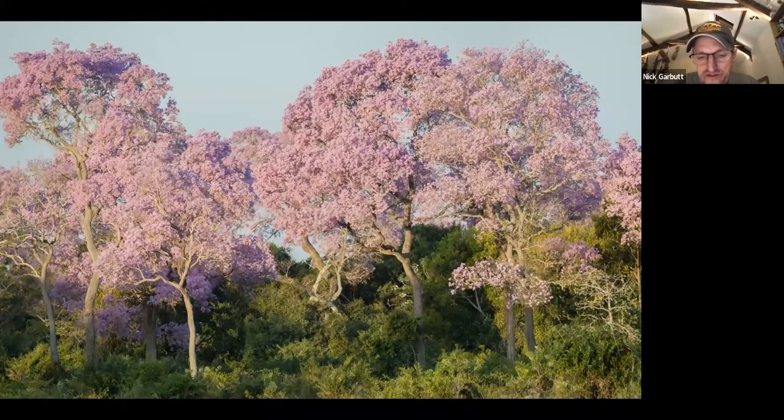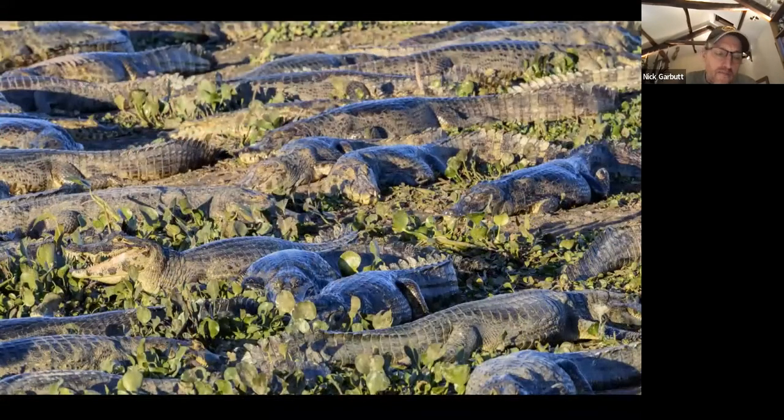As soon as you get into the Pantanal you just start seeing so much wildlife straight away. The entrance is often heralded by amazing puerval trees in bloom with yellow or pink flowers, and almost straight away in the dry season you see huge aggregations of wildlife around still-water areas, even right next to the road. Huge congregations of yacaré caiman — the crocodilian native to South America — become so concentrated around the waterways that you see them in these great aggregations.